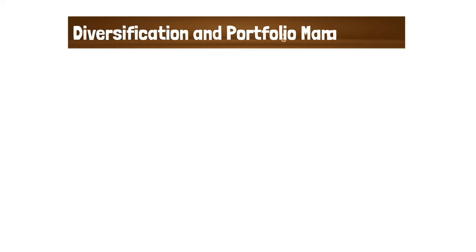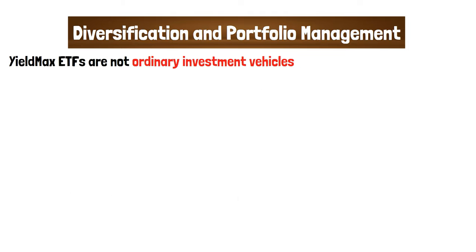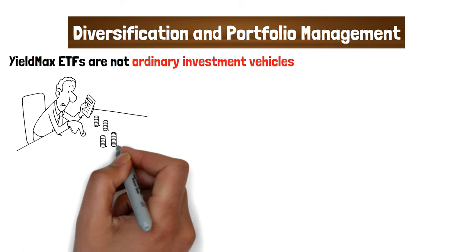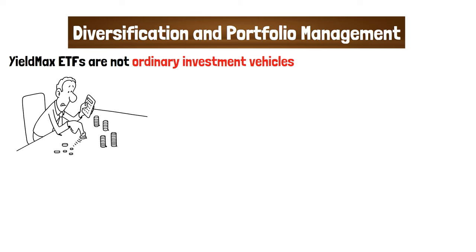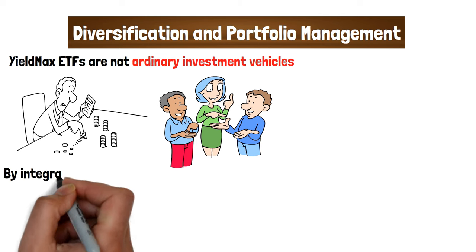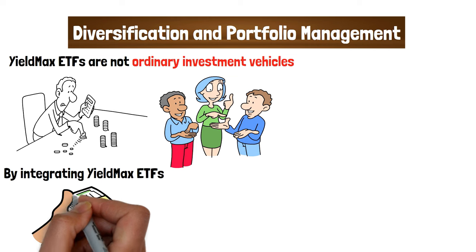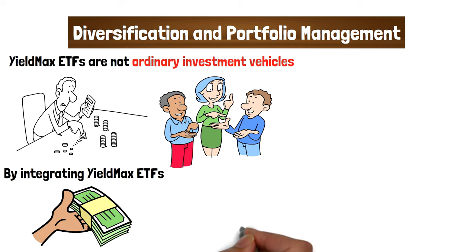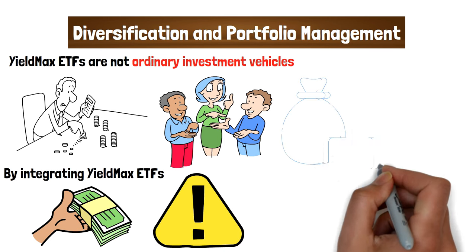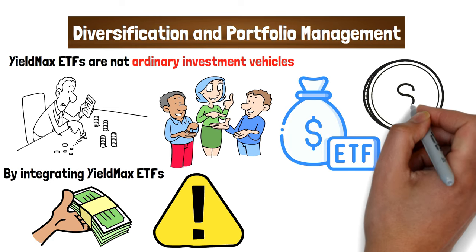YieldMax ETFs are not ordinary investment vehicles. Combining the income-generating prowess of covered calls with the stability and growth potential of underlying assets, their inherent strategy positions them uniquely within an investment portfolio. By integrating YieldMax ETFs, investors can tap into sectors and strategies that might otherwise be out of reach, broadening market exposure without disproportionately increasing their risk profile. These ETFs serve as a bridge between the traditional divide of income versus growth, ensuring investors no longer have to choose one at the expense of the other.